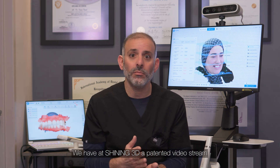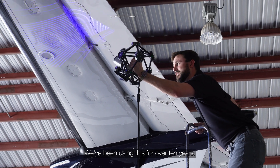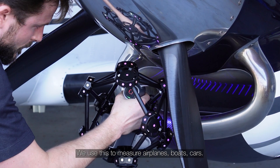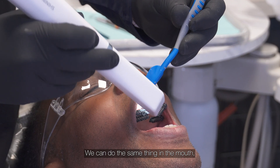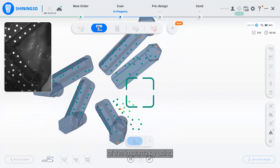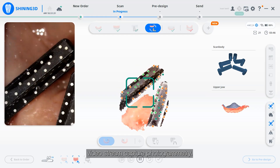At Shiny3D, we have a patented video stream based photogrammetric solution that we've been using for over 10 years. We use this to measure airplanes, boats, and cars. We can do the same thing in the mouth and save the position of implants using video stream capture photogrammetry.